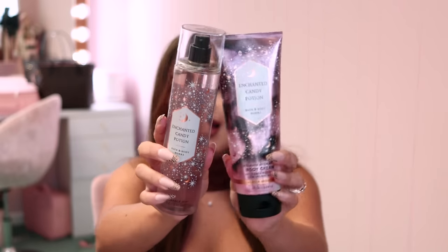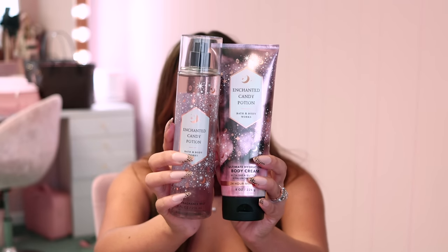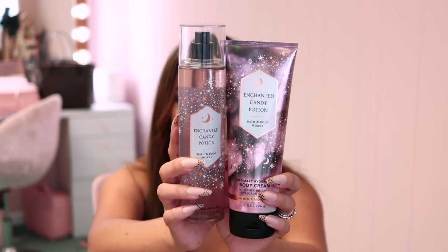I picked up the body spray and the lotion of Enchanted Candy Potion and I'm obsessed with how this smells. It has spellbinding sugar, bewitched berries, and whipped pixie dust. My birthday is on Halloween — I'm a Halloween baby — and this speaks to my soul. The pink, the mystery, the sparkles, the stars and little jewels on it — it's just a vibe. I love the rose gold on the bottle. This just smells literally like berries and candy — sugary berry goodness.